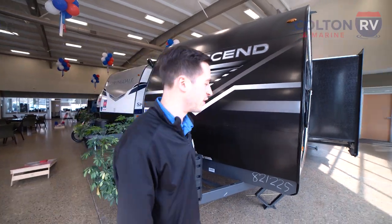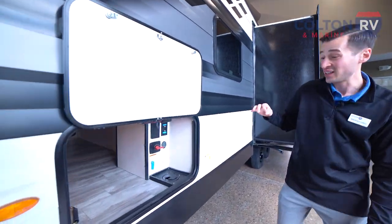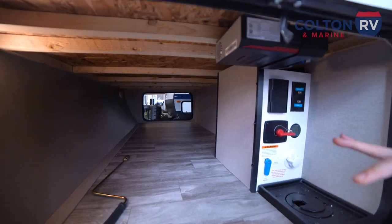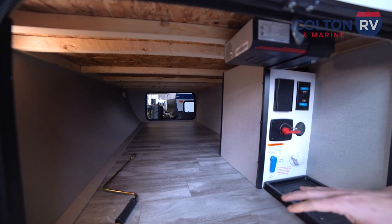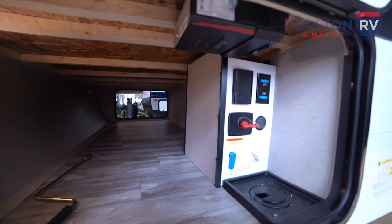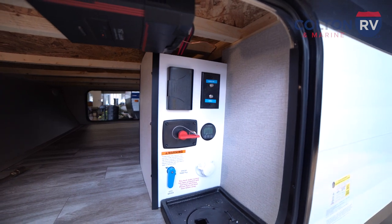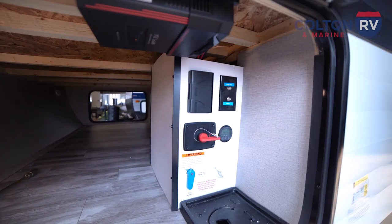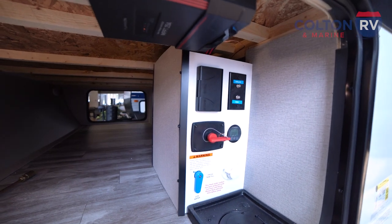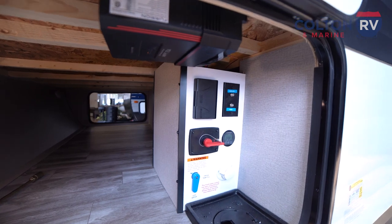Heading around the side here, you're going to see just gigantic pass-through storage. I believe this is an industry-leading 43 cubic feet of pass-through storage. A nice auto light pops on so you can see what you're doing. And right here in the pass-through storage, we have our convenience center — everything you need, all your hookups in one spot. We've got power, satellite and cable, battery disconnect switch, solar monitor, and our fresh tank fill and city water hookups as well.